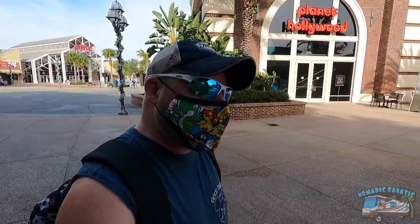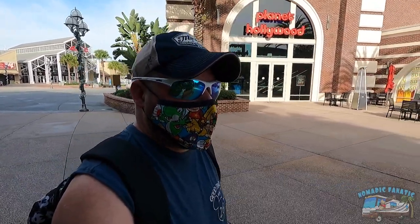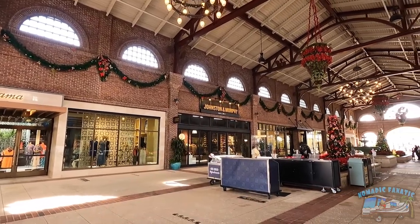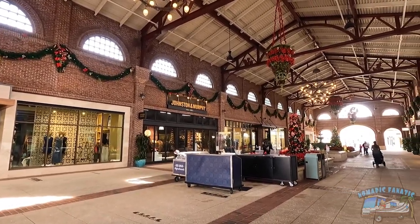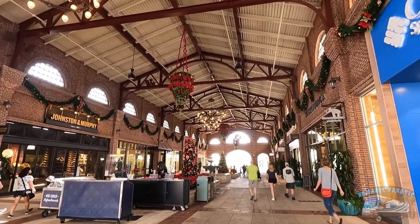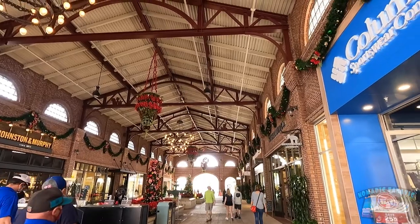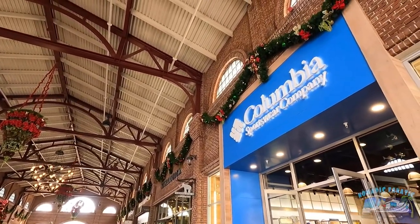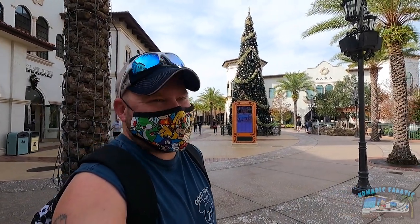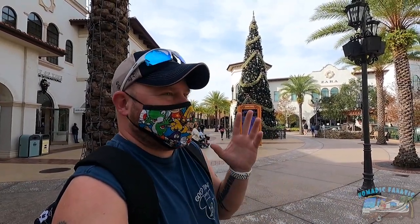I'm going to head over to the Disney Store and find out - it's probably all on my app but I want to be close. I love being here so early. By the way, all the Christmas decorations - I was told they're leaving these up till January 20th, so that's pretty late, almost a month after Christmas. Not sure what the delay is on my video, but we're going to see Christmas decorations all over the place. I personally don't mind seeing the Christmas decorations this late.